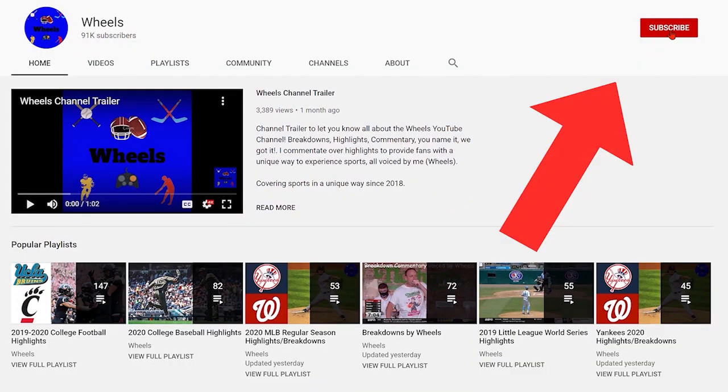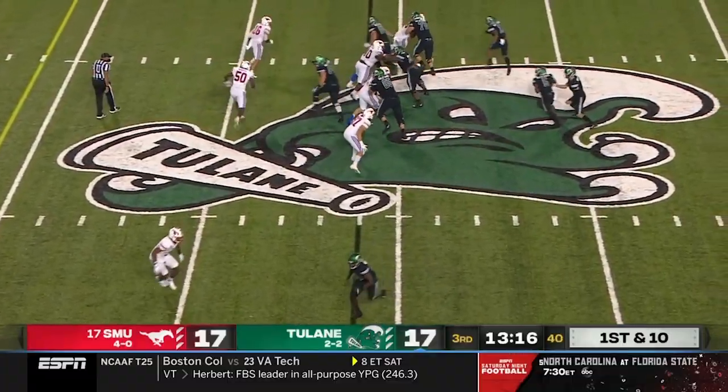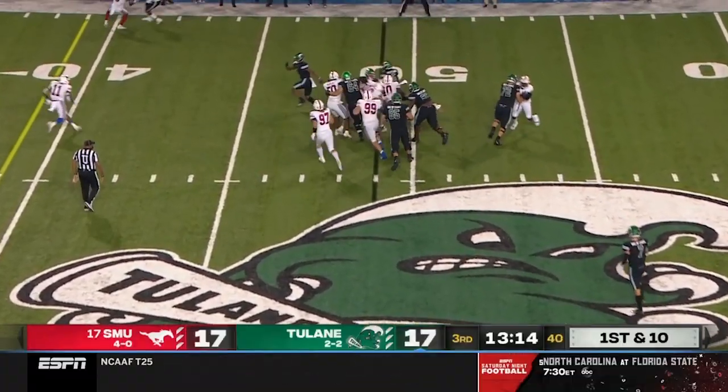Hey everybody, I'm Wheels. Make sure you subscribe and hit the notification bell so you never miss a video. All right, enjoy the second half highlights.